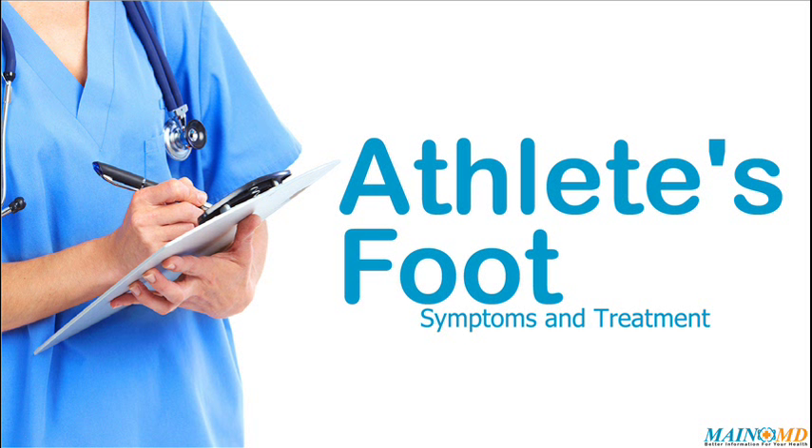Athlete's foot symptoms. The most common symptom is cracked, flaking, peeling skin between the toes or side of the foot. Other symptoms can include redness of the skin, burning or stinging pain, and blisters that ooze or get crusty.